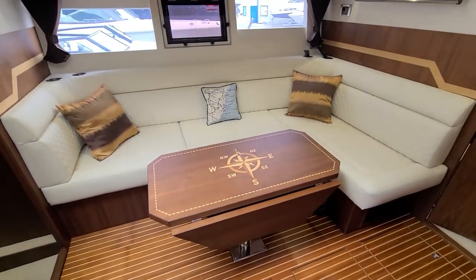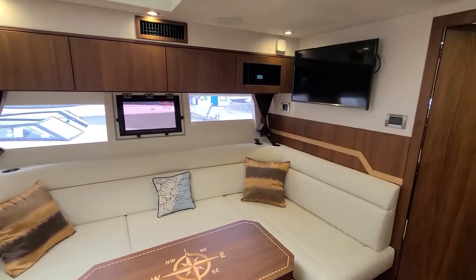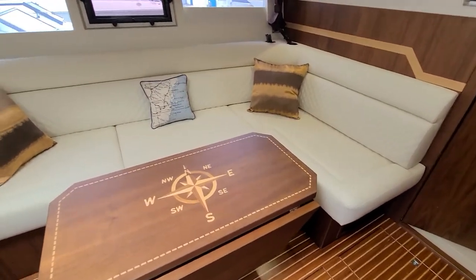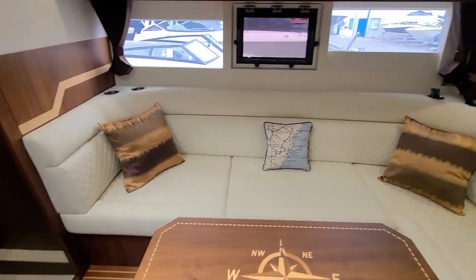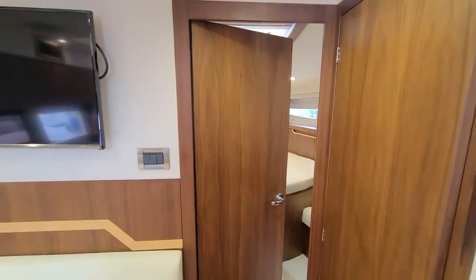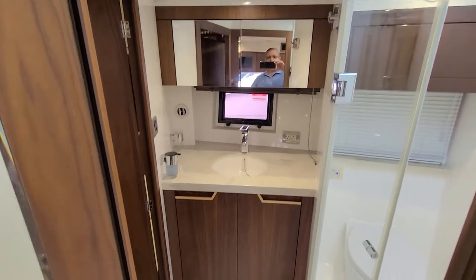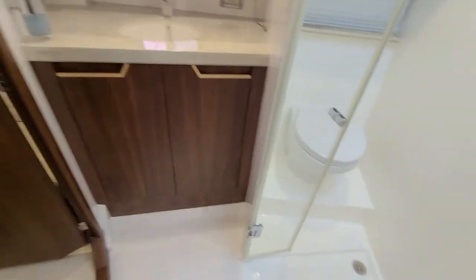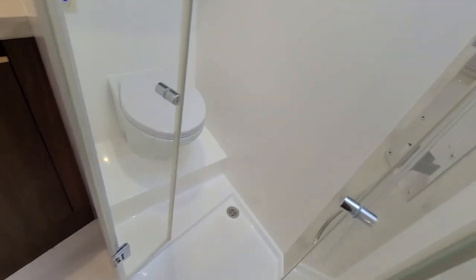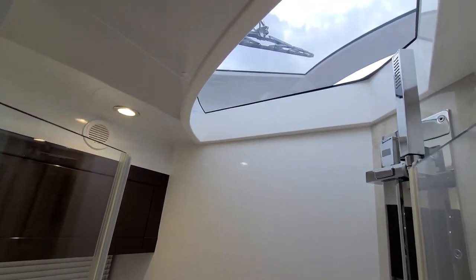Really nice teak table. You know, Galleon does their own woodwork and carpentry in-house, so all the fit and finish is very high-end. That's your TV. Starboard, you've got the head with an entry from the salon — really nice shower, wet head, vacuum flush toilet, and again a nice skylight.